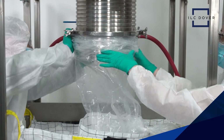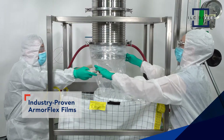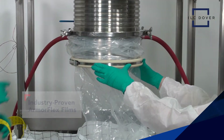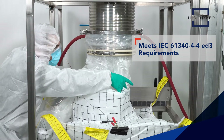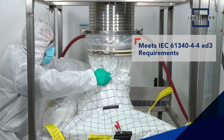All D100 containers are made of ILC Dover's high-purity, extensively-tested, and industry-proven ArmorFlex films. Select configurations also meet the requirements for IEC 61340-4-4 Edition III, which specifies requirements for FIBCs intended for use in hazardous explosive atmospheres.